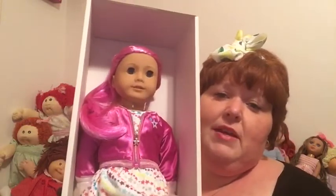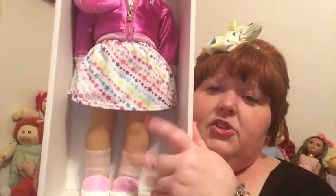So let me show you what she looks like. She's so cute. She's in the new meet outfit with the rainbow star dress and the cute little satin jacket. And then she has pink sparkly shoes, whereas the other outfit with the flowers had white sparkly shoes, which I do love those, but I love these pink sparkly shoes. I love this new meet outfit.